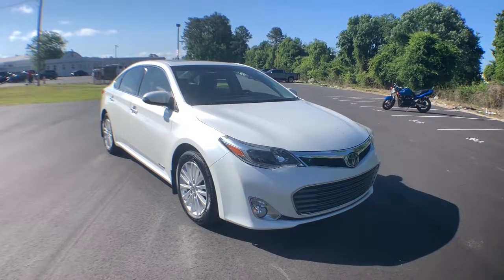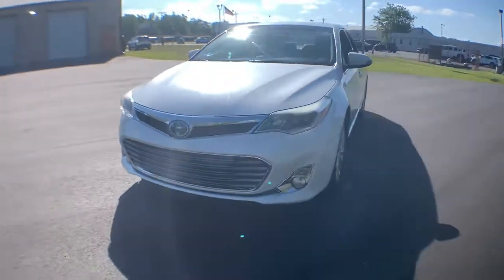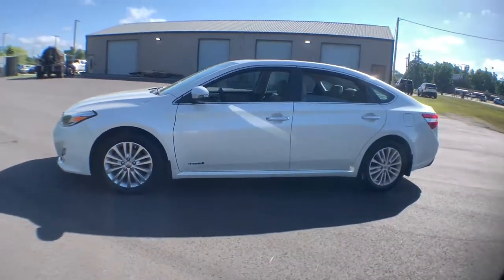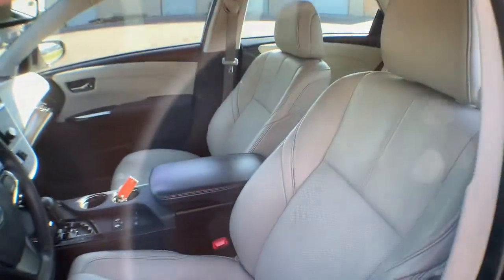You'll have love at first sight with the 2013 Toyota Avalon. This vehicle still has fewer than 150,000 miles on the clock, so it won't last long. This impeccable Avalon sedan will sweep you off your feet.